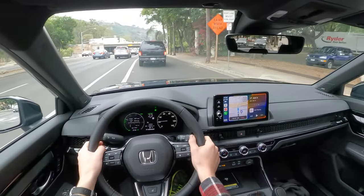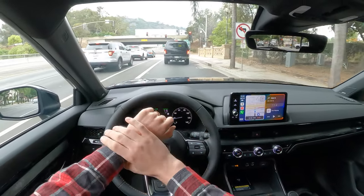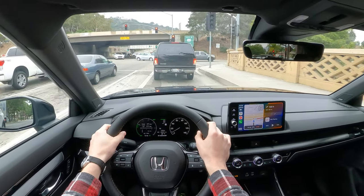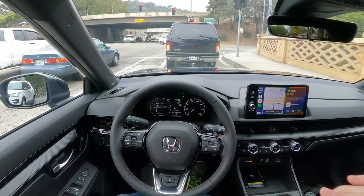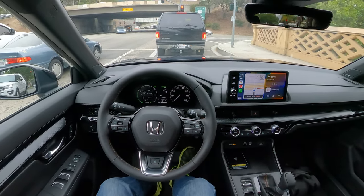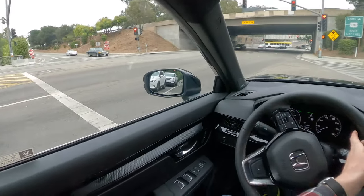43 miles per gallon combined — I think it's 40 combined for the front-wheel-drive model, 43 in the city, and then about three miles per gallon below that for the all-wheel-drive model, which this top-of-the-line trim is. I think most people are probably going to be getting all-wheel drive. That is really darn efficient for a vehicle of this size.